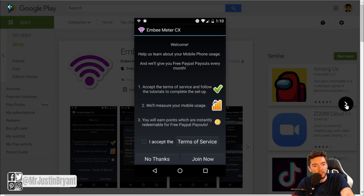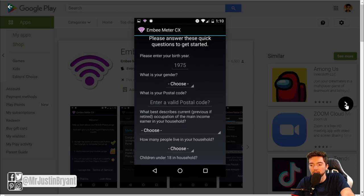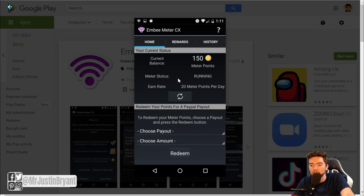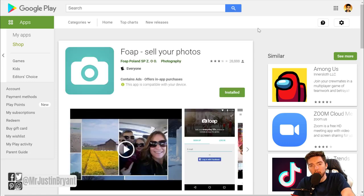There's a five dollar minimum cash out before you can start withdrawing money from MB Meter CX, but it pays you to collect data in the background. You don't have to watch videos, answer questions, or do any kind of work — it literally just runs in the background. Once it's enabled and running, it'll say 'meter status: running,' and you can start earning money passively. You can make one cent to two dollars per day or more based on your location, and you can get paid via PayPal.